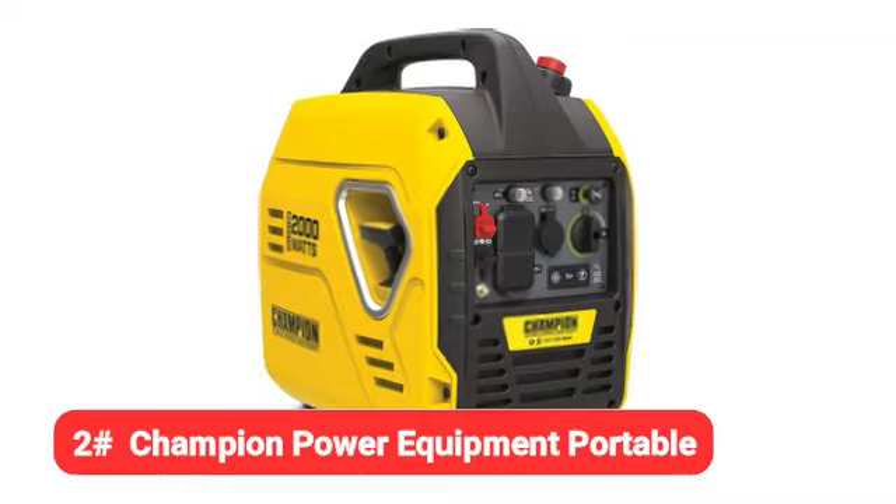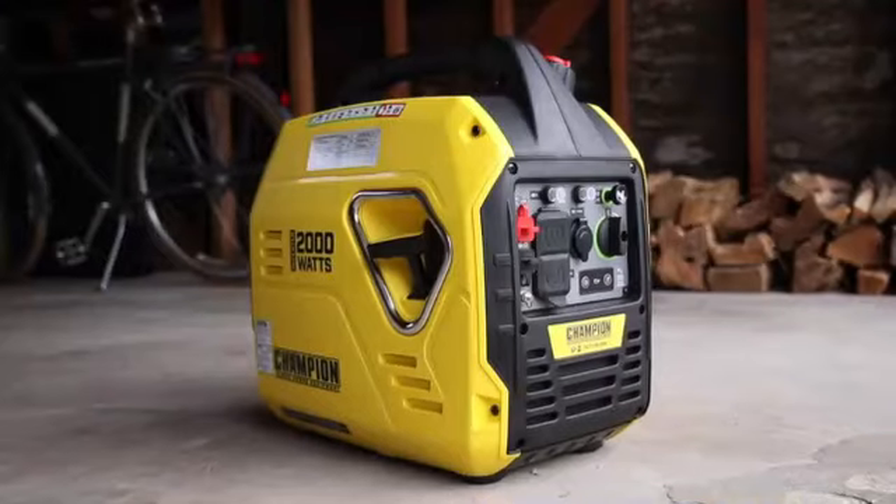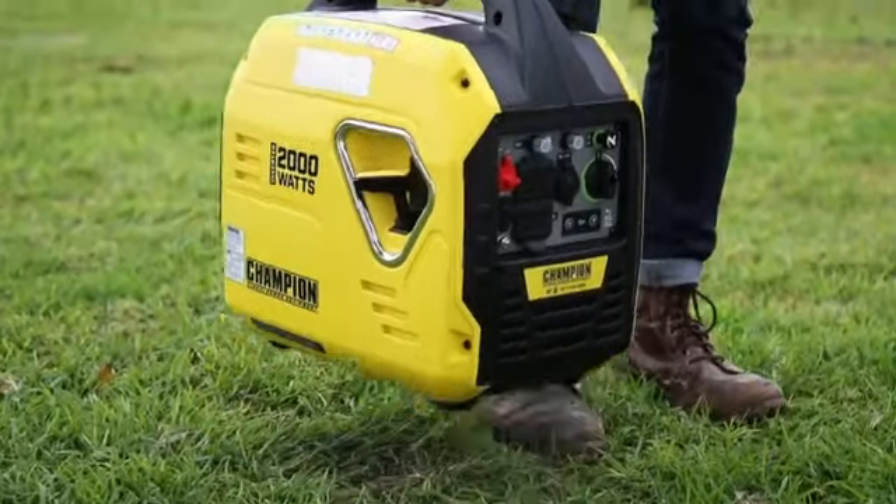Next up, we have the Champion Power Equipment portable generator. If you need a backup power source you can easily lift and move, the Champion inverter generator is worth considering.